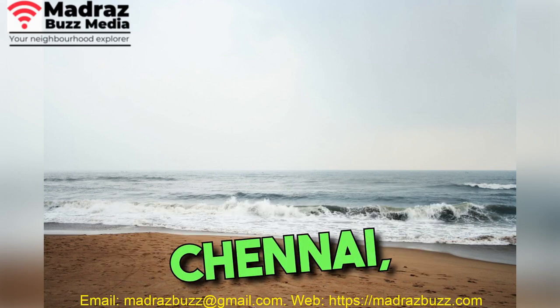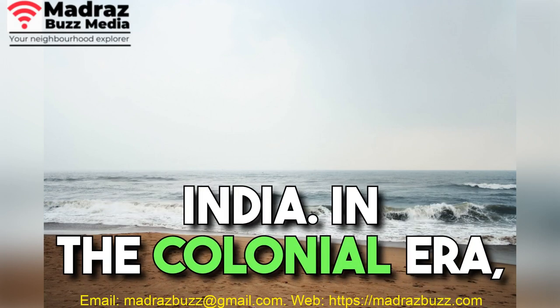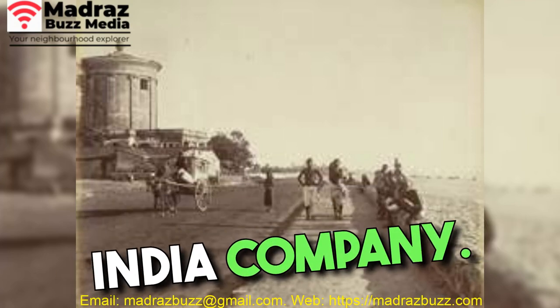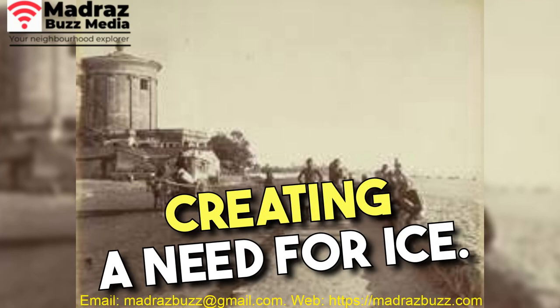The Ice House in Triplicane, Chennai, has a fascinating history closely tied to the colonial past and the development of refrigeration technology in India. In the colonial era, Chennai served as a trading post for the British East India Company. The scorching heat posed a challenge for both the settlers and the growing population, creating a need for ice.